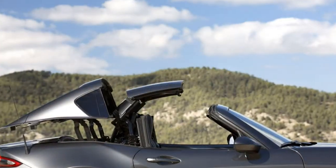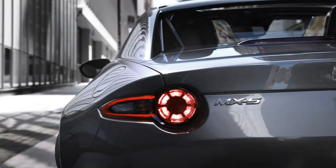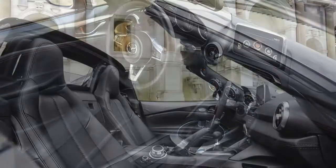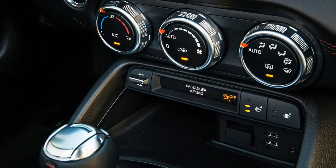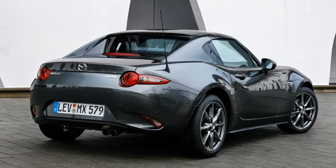How does the roof work? It takes 13 seconds to go from closed to open or the other way around, by pressing a button on the center console. It's a significant spectacle to see: the flying buttress fairings lift into the air, next the rear glass and roof panels fold themselves into a space in front of the boot, before the buttresses return to their original position.